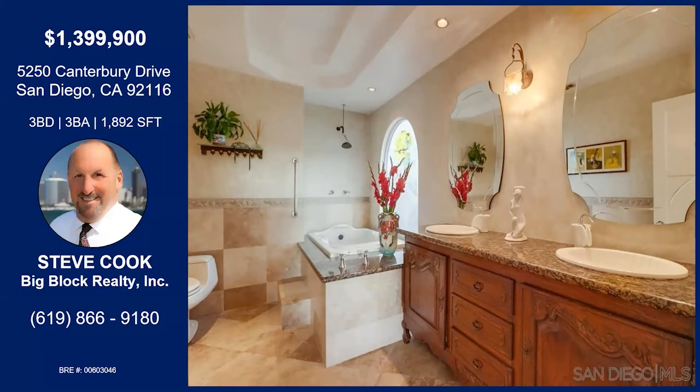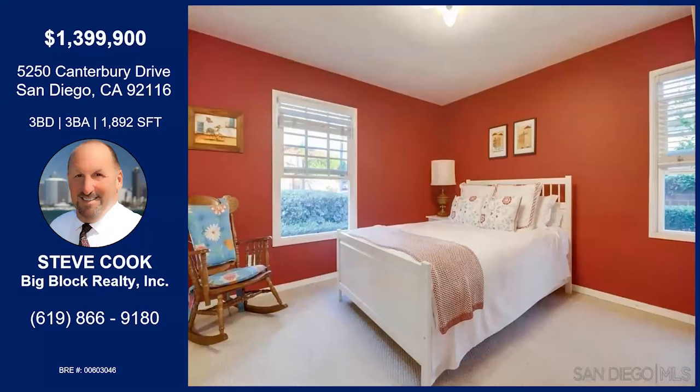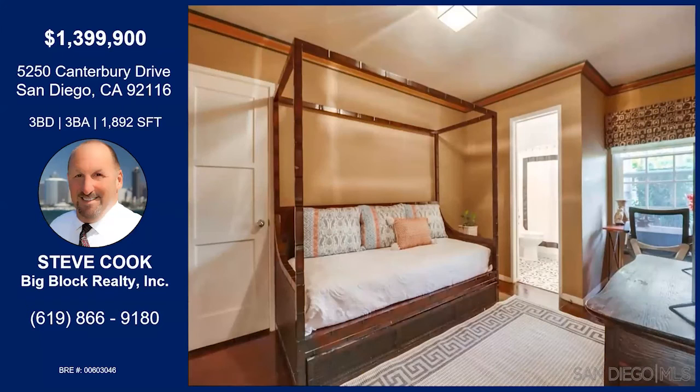And this bathroom is to die for — it's all been updated and upgraded with beautiful cabinetry. You can't really see the window above the bathtub here, but it's a frosted glass design — it's gorgeous. So relaxing. Here's one of the secondary bedrooms with custom paint throughout. The owners owned it for 22 years and kept it in great condition. And here's the other secondary bedroom with its own bathroom.